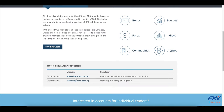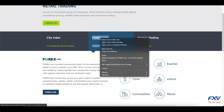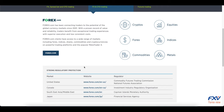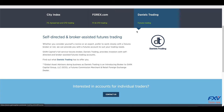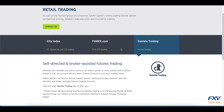Gain Capital Holdings mainly specializes in providing forex exchange (FX) and contracts for differences (CFDs) trading services. The company has reliable regulation and operates under major financial regulators including the CFTC, FCA, FSA, and SFC.